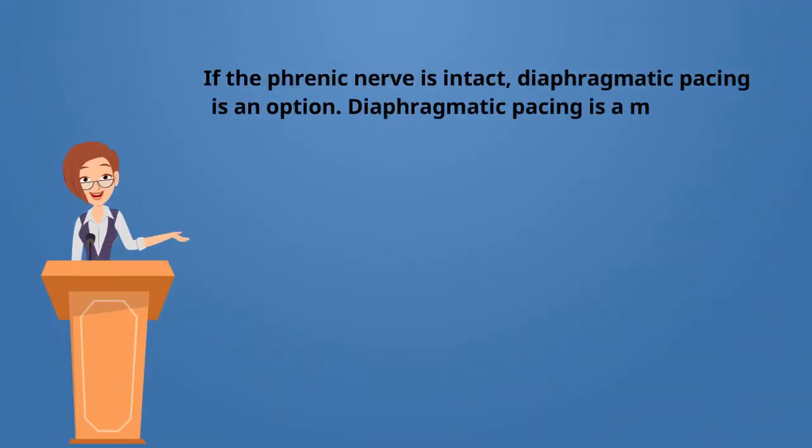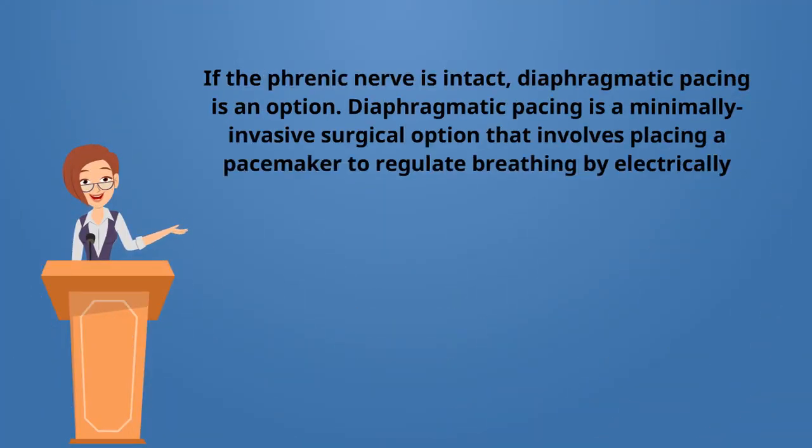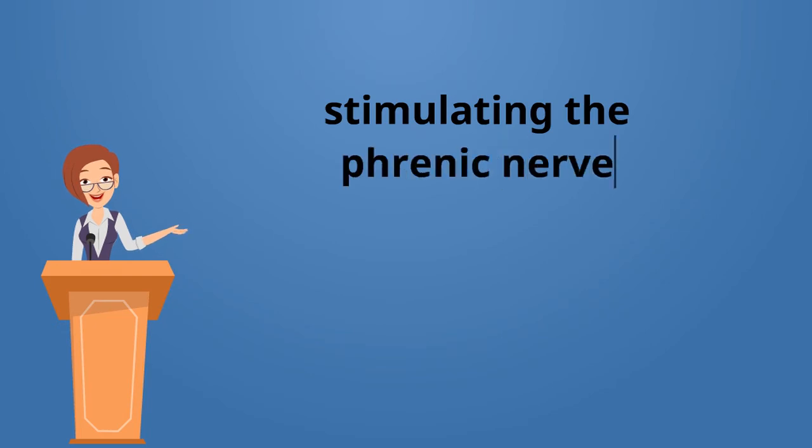If the phrenic nerve is intact, diaphragmatic pacing is an option. Diaphragmatic pacing is a minimally invasive surgical option that involves placing a pacemaker to regulate breathing by electrically stimulating the phrenic nerve.